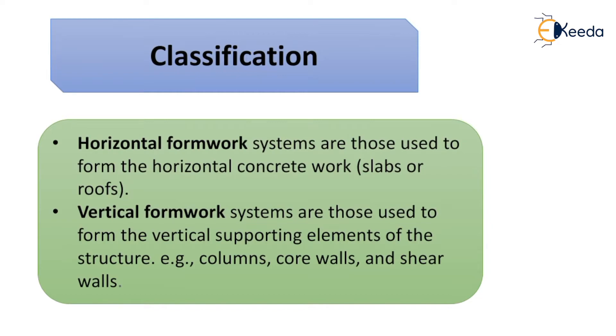Classification: The horizontal formwork is used for horizontal concrete work, i.e. the slab or roof. Vertical formwork is used for vertical supporting elements of a structure, which includes columns, core walls, and shear walls. So you will come across both these terms — horizontal formwork and vertical formwork.